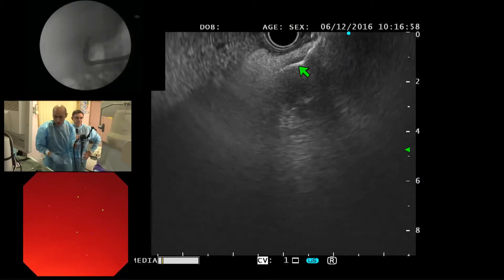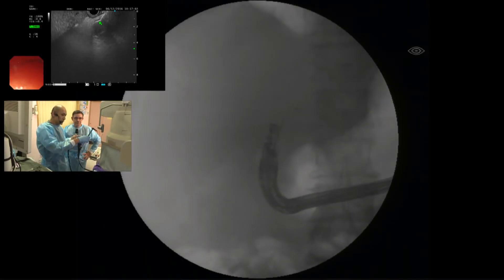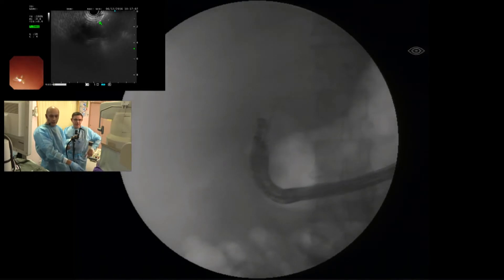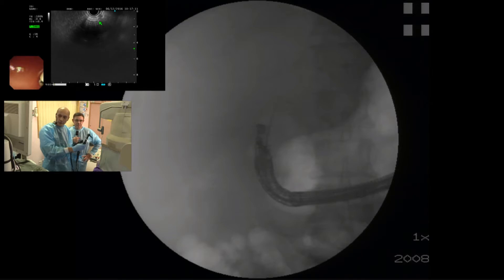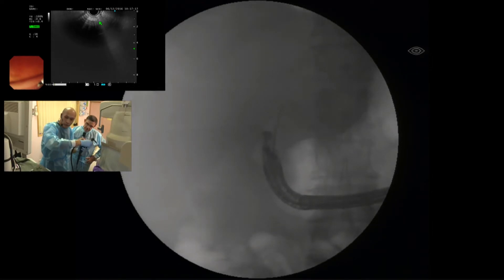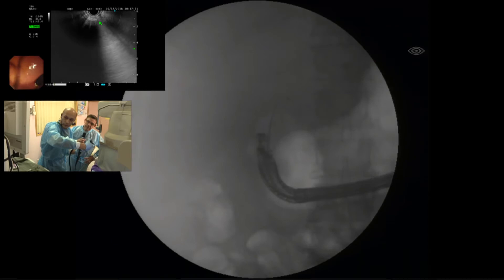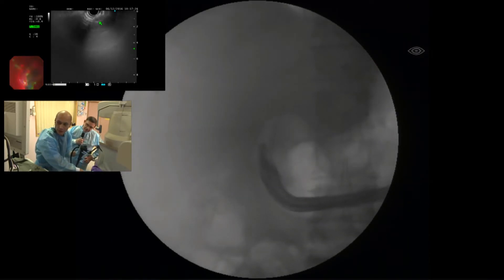I'm going to open the proximal flange now. You can see on the endoscopic view the black mark — so I can open the proximal flange in the channel. We can see the pus coming out.